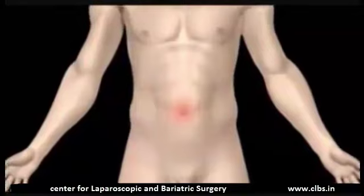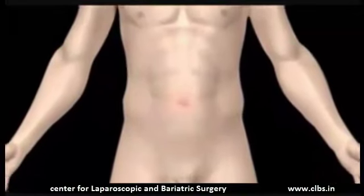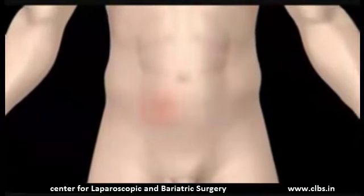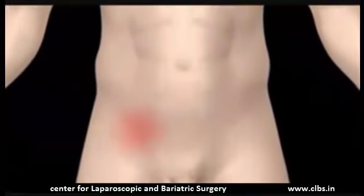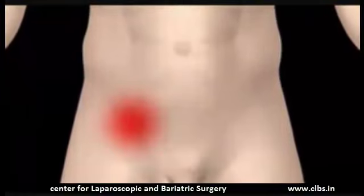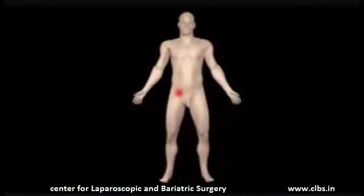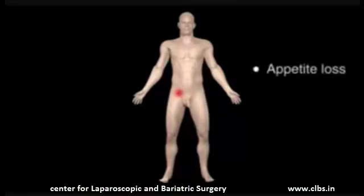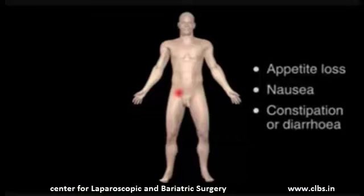Appendicitis starts with a pain in the middle of your stomach that may come and go. Within hours, the pain travels to the lower right-hand side, where the appendix lies, and becomes constant and severe. Pressing on this area, coughing or walking may all make the pain worse. You may lose your appetite, feel sick, and suffer from constipation or diarrhoea.